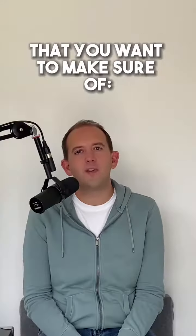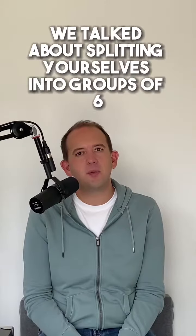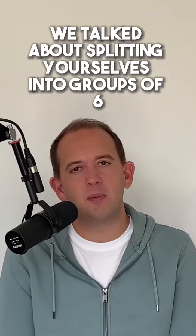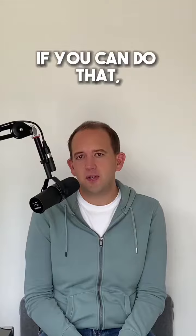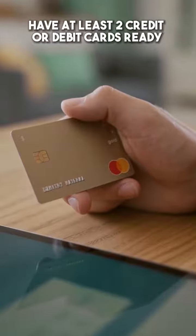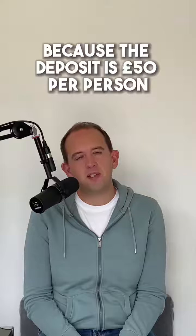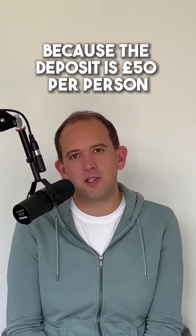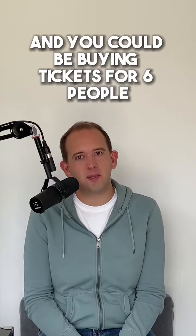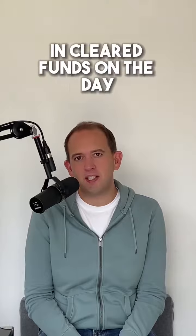On ticket day itself, there are a few things you want to make sure of. First, have plenty of money ready across different cards. In the other tips we talked about splitting yourselves into groups of six — if you can do that and afford to, have at least two credit or debit cards ready with £300 available on each, because the deposit is £50 per person. You could be buying tickets for six people including yourself, so you need £300 ready in cleared funds.